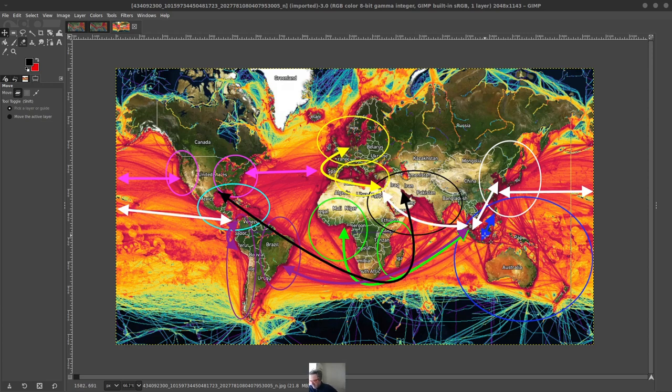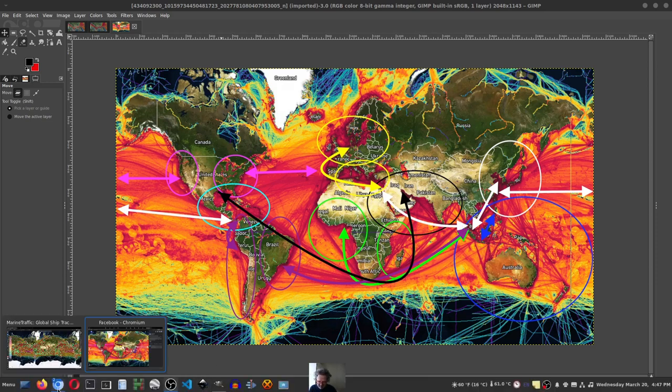You see basically everything converging right in Singapore. It's hard to see even on this map how significant the shipping is in this white zone. But this white zone is basically the most heavily trafficked zone on the planet for shipping — mostly cargo and oil, which I'll show you in just a second.